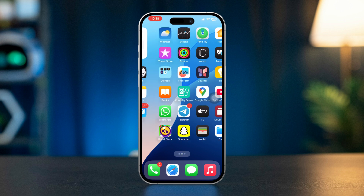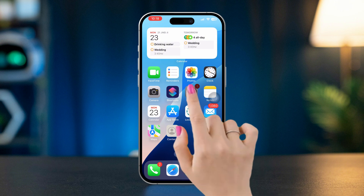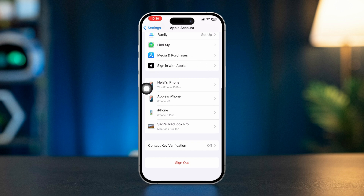Solution 1: Use the same Apple ID on both iPhones. Sign in with the same Apple ID. Open Settings on both iPhones, then tap your name at the top to access your Apple ID settings. Ensure both devices are signed in with the same Apple ID.